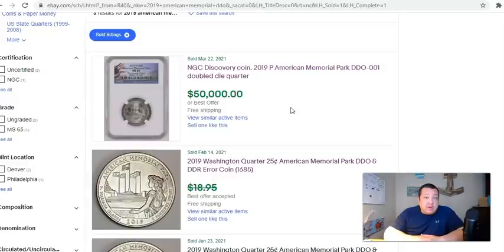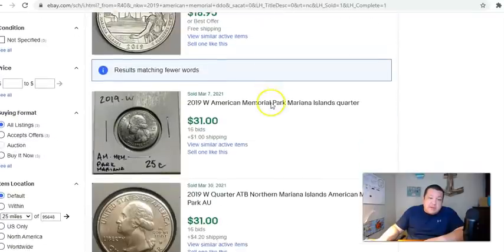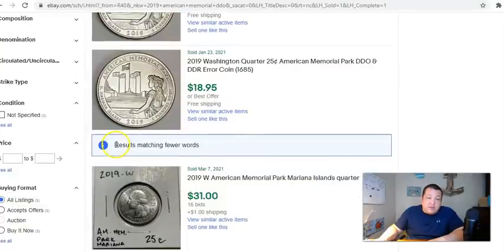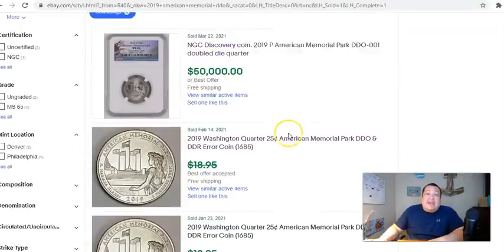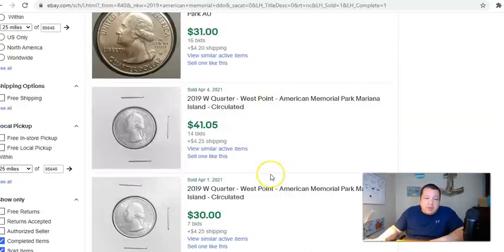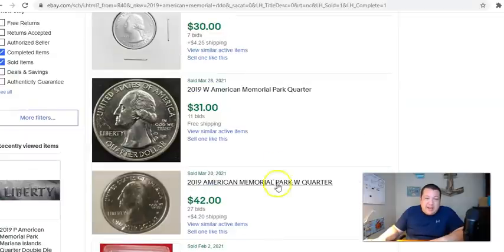It kind of reminds me of the 2009-D Washington DC DDR quarter - that one is insane. If one shows up at auction, it's going to go for five grand, and it's not even a discovery coin. That one's a true rarity - there's only a handful that exist and have been graded by PCGS or NGC. On sold listings there's nothing to be had. The results start matching fewer words, and then eBay filters it with other things like 2019 West Point American Memorial Park quarters.